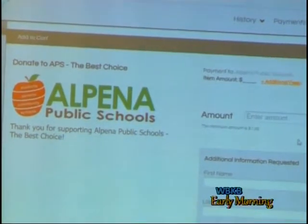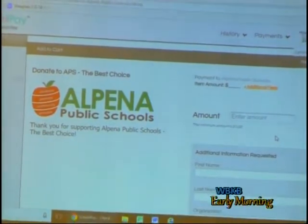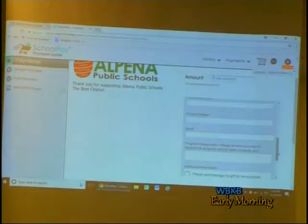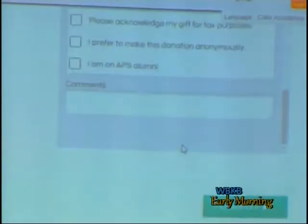The new link is located on the website's main page and will lead donors to a page to fill out their personal information to make sure that funds go to the specific locations and categories they would like to make their donation.